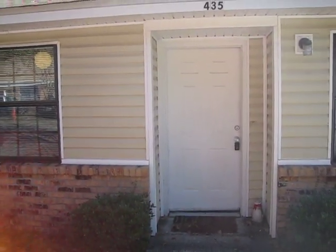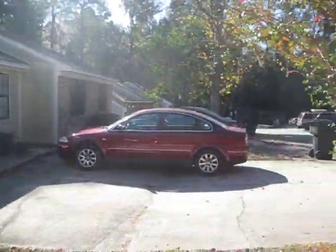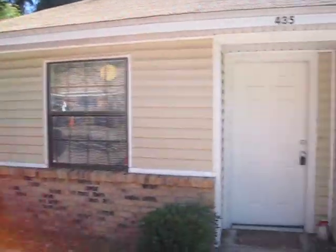Since we decided to rent out our house this weekend, I decided to make a video for you. This is the neighborhood — it's pretty quiet, everybody seems to be pretty good tenants, and this is the front door.